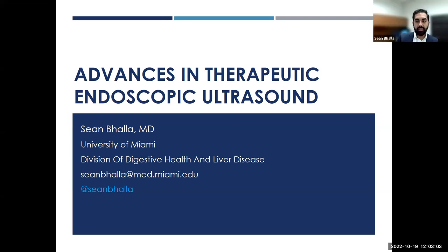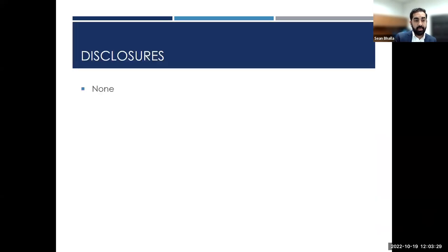Thank you, Dr. Rodriguez and Dr. Weiss for having me here. It's a pleasure to give grand rounds to all of you today. I'm more of a clinician, and today I wanted to talk about advances in therapeutic endoscopic ultrasound and some of the work we're doing here at University of Miami and some of the new progression that has occurred within our field.